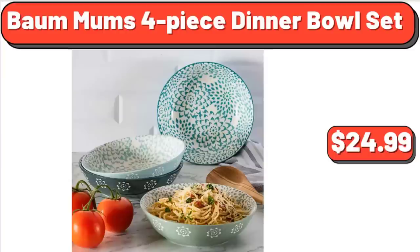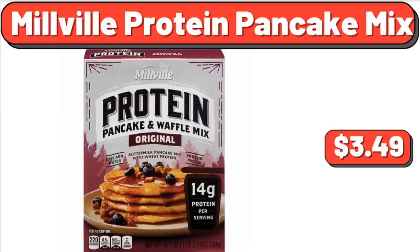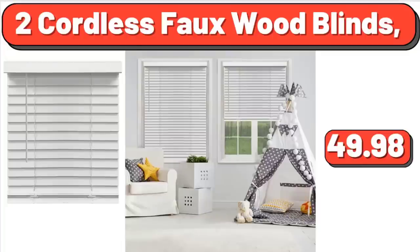Balmums 4-Piece Dinner Bowl Set, $24.99. 6-Quart Cast Aluminum Jumbo Cooker Sauté Pan, $34.97. Millville Protein Pancake Mix, $3.49. Classic Uncured Wieners Hot Dogs, $2.98. Deep Dish Singles Pepperoni Frozen Pizza, $4.38.